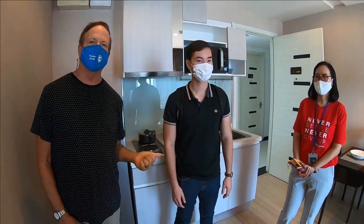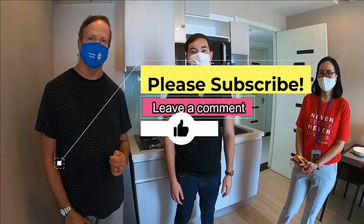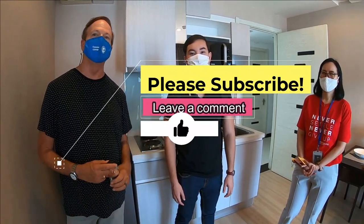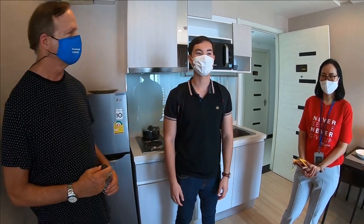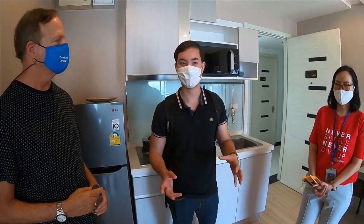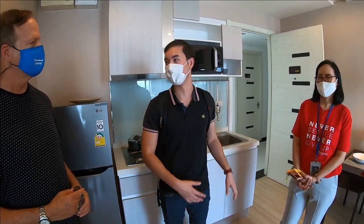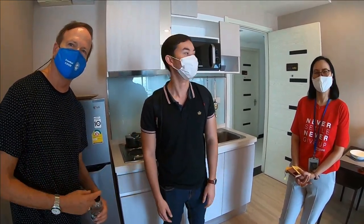If you want to rent or buy in Bangkok, this is the guy you want to see — Julian Glasser. His details will be in the description area below. And keep in mind, if you're looking for a condo, Julian usually works with Sherry too, so it won't just be one person — you'll have two people working for you. These are the Keller Williams twins.